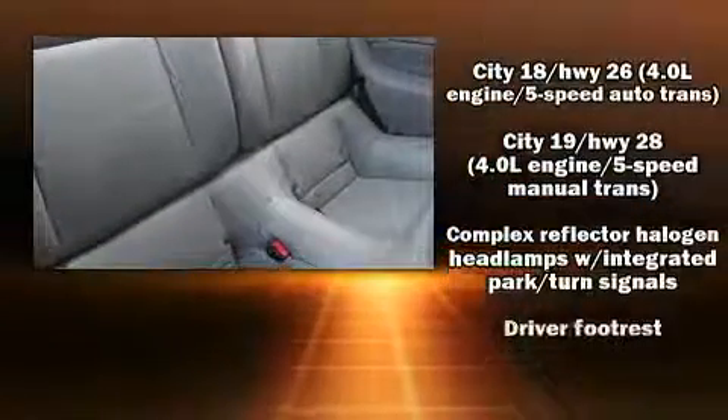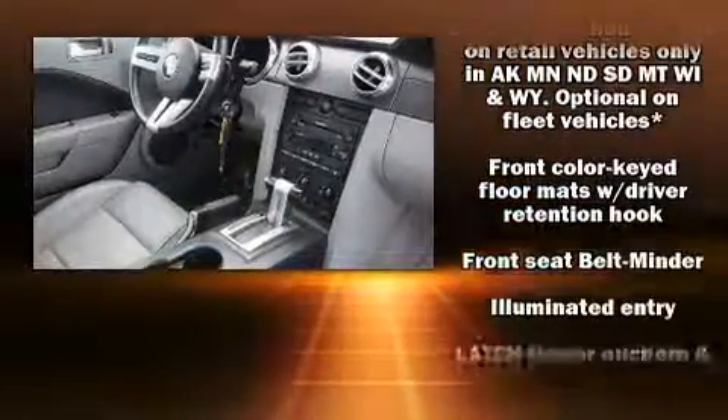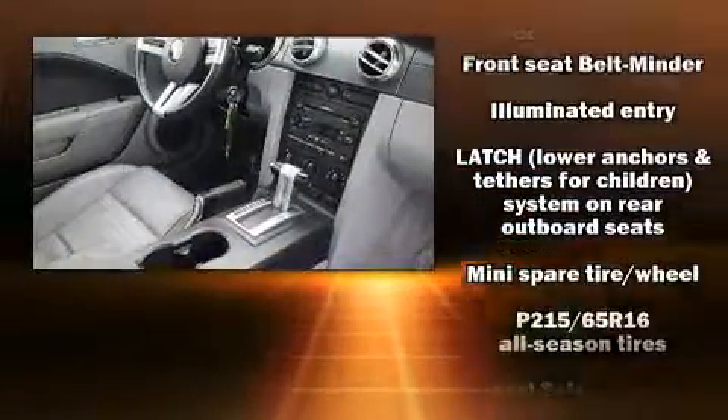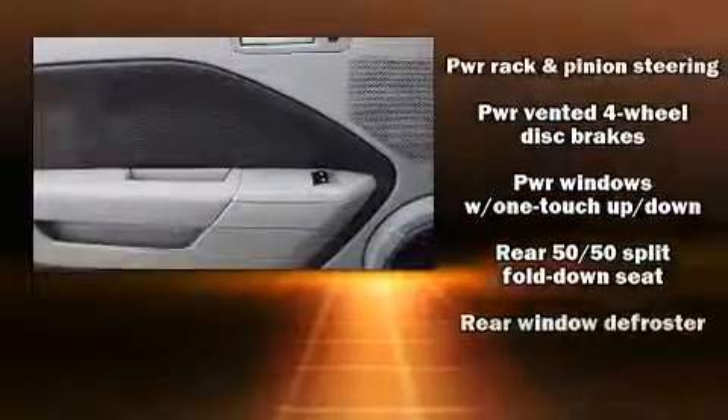Passenger security is always assured thanks to various safety features, such as dual front impact airbags with occupant sensing airbag, ignition disabling, and four-wheel disc brakes.